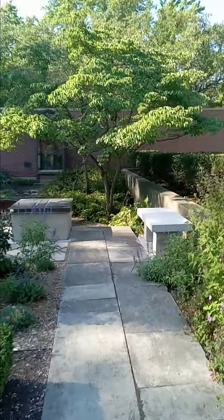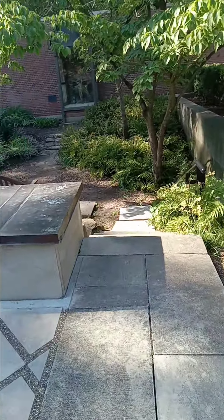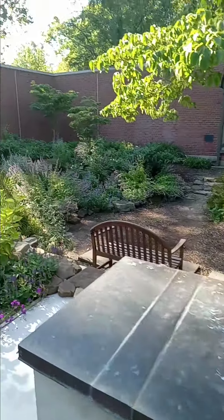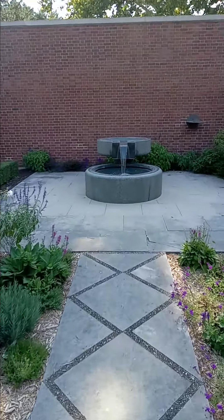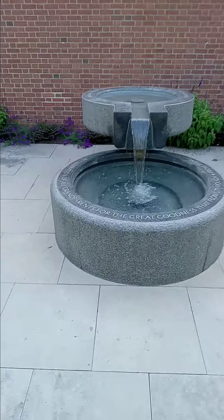If you guys see this video, you should definitely come to this town. It's down near Mount Vernon. It's like they could film movies from like the 40s in this town. Look at this.